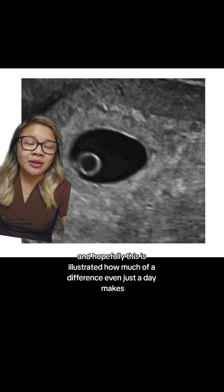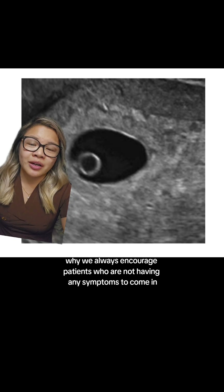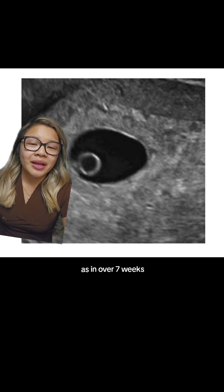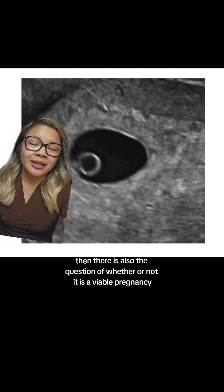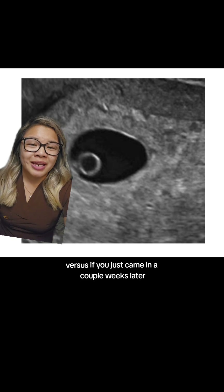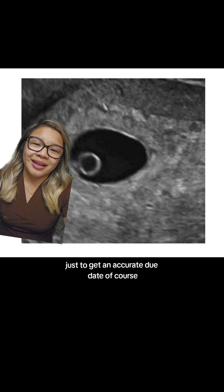Hopefully this has illustrated how much of a difference even just a day makes when you are scanning in the early first trimester, which is again why we always encourage patients who are not having any symptoms to come in the later stages of the first trimester — over seven weeks. This is to cut out any sort of unnecessary worry, as in if you came in at about five weeks, zero days and only a gestational sac was seen, then there is the question of whether it is a viable pregnancy or you are just too early to see anything. Versus if you came in a couple weeks later at around seven weeks, we would have been able to see the fetal pole for sure, and you wouldn't have to come back for another scan just to get an accurate due date.